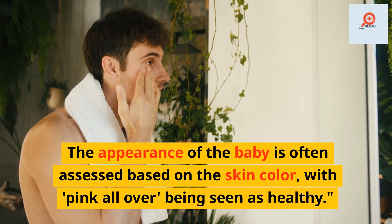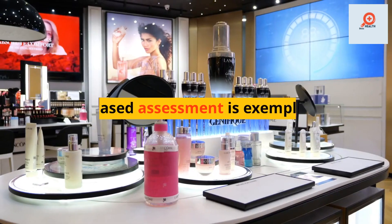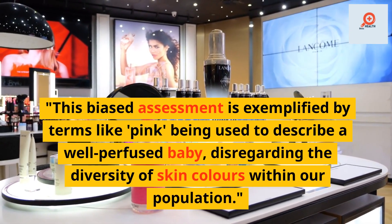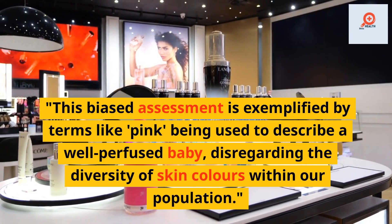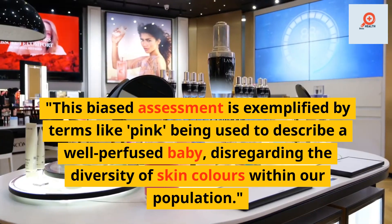The appearance of the baby is often assessed based on skin color, with pink always being seen as healthy. This biased assessment is exemplified by terms like pink being used to describe a well-perfused baby, disregarding the diversity of skin colors within our population.